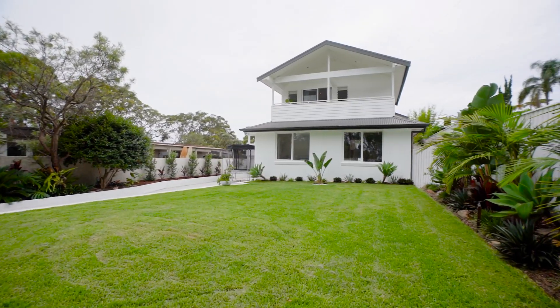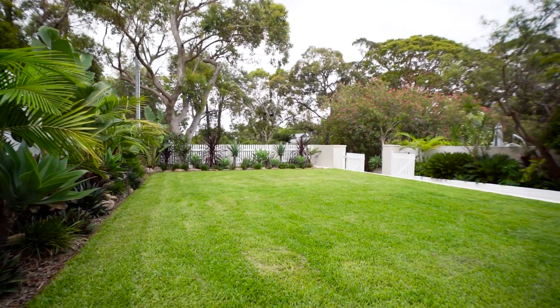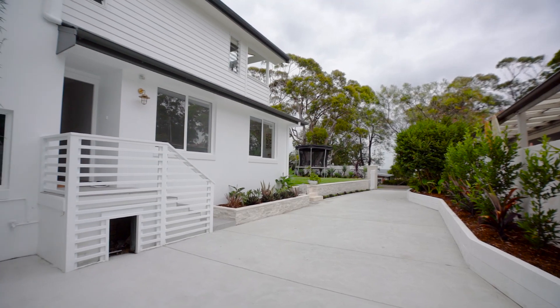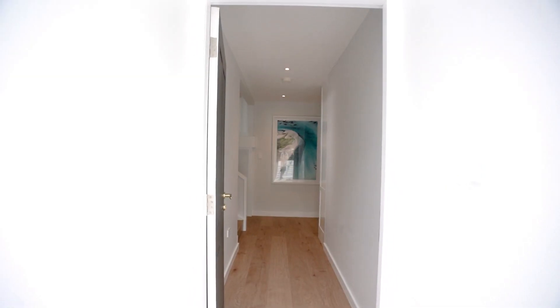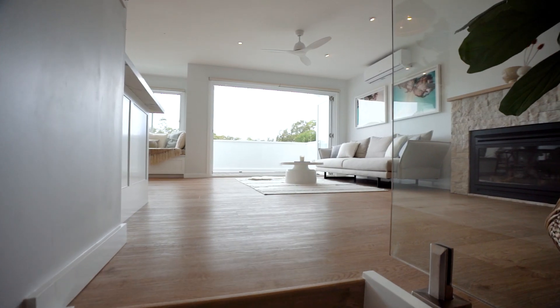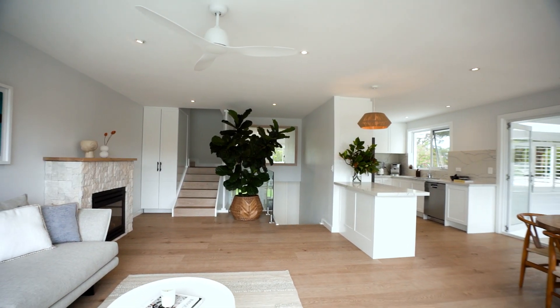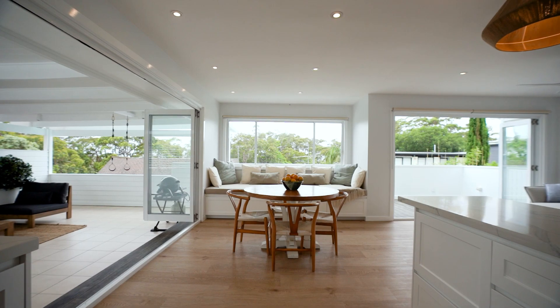This beautifully designed home has just undergone a top-to-bottom renovation. It's gorgeous yet it's been created specifically around a busy family's lifestyle. You'll love the fresh contemporary vibe across both floors, with the main living zones flooded with natural light and views across the treetops.